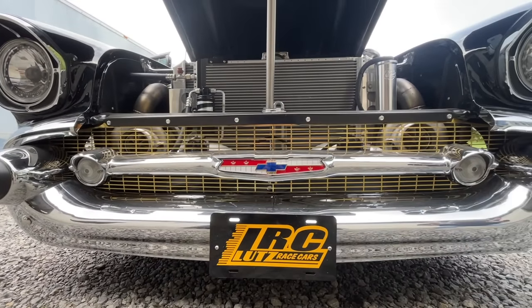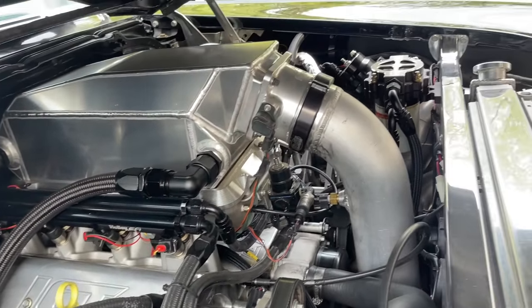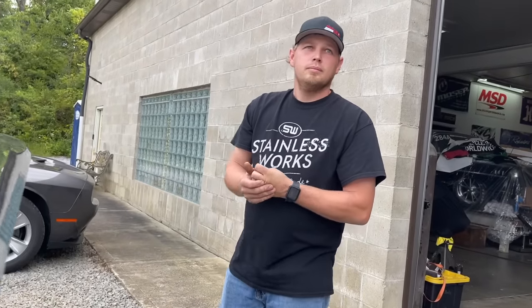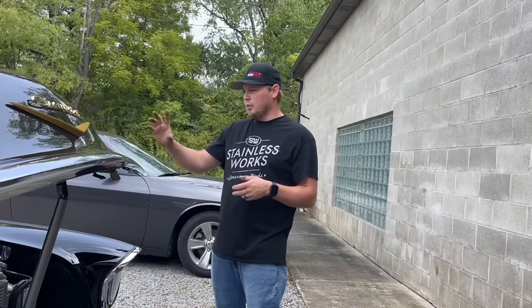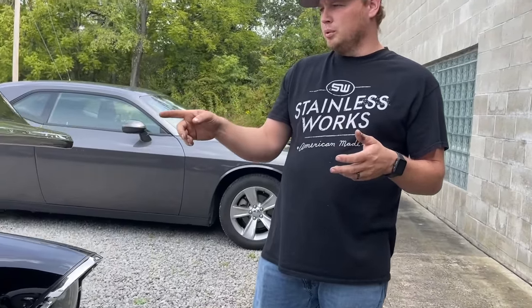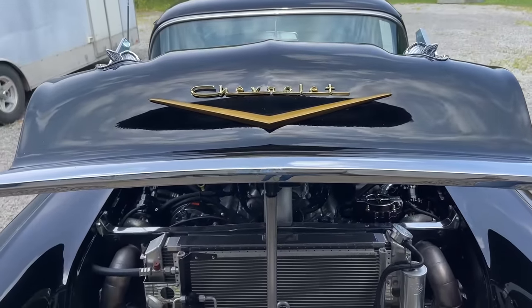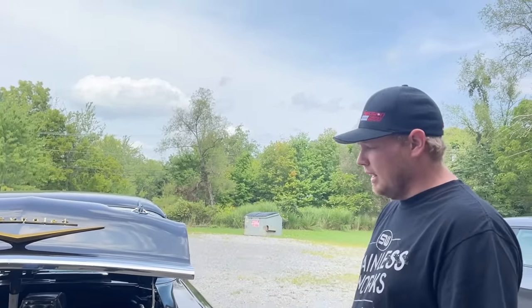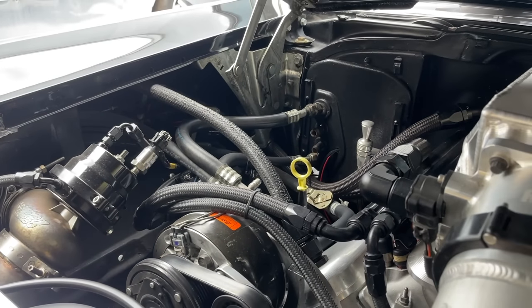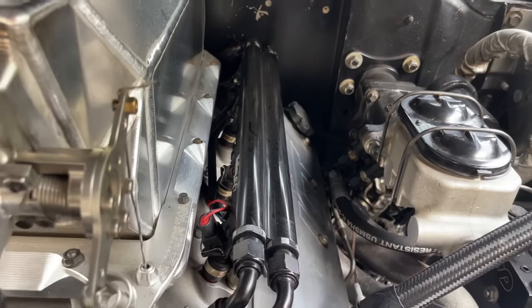It's a 427 cubic inch LSX, Turbo 400 with Gear Vendors, twin Precision 76/75 mirror image turbos, Sheer Fab 2000 horsepower intercooler on a Holley Lo-Ram. It still has a vintage AC kit on it, Ultralight titanium brakes all the way around, CPP hydro boost, Mechman alternator. There's a lot done to this car, but it runs and drives so nice you could drive it from here to California. It's on E85 with twin Holley 160 injectors.